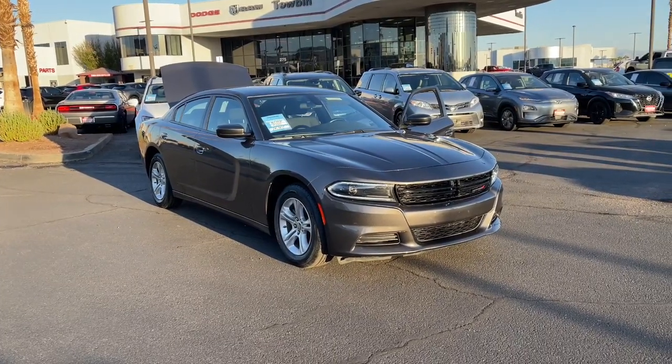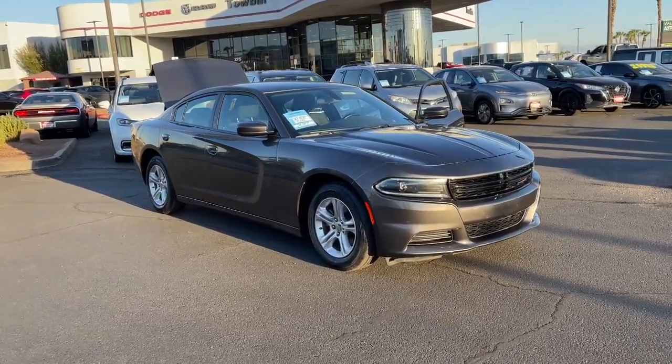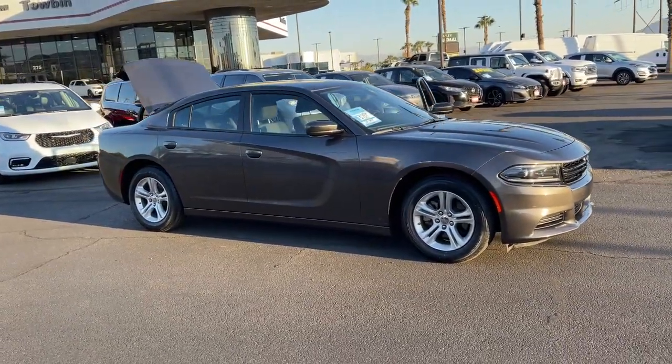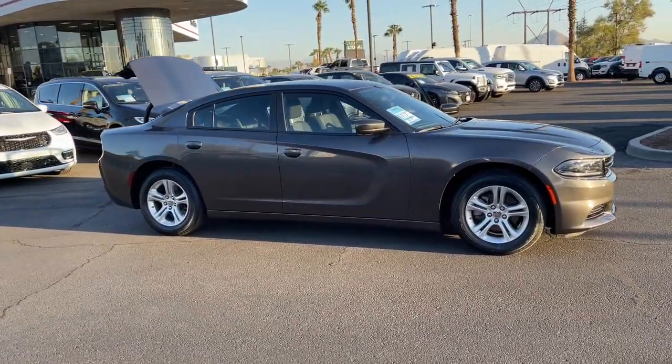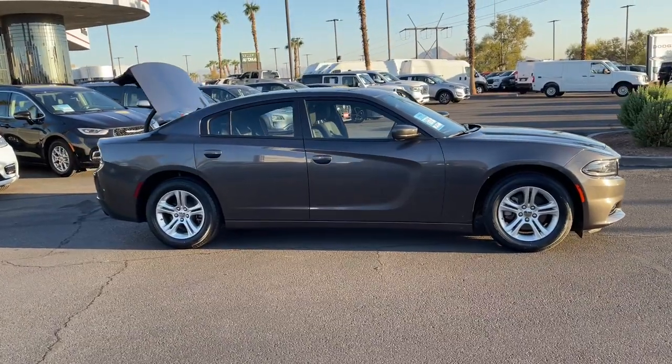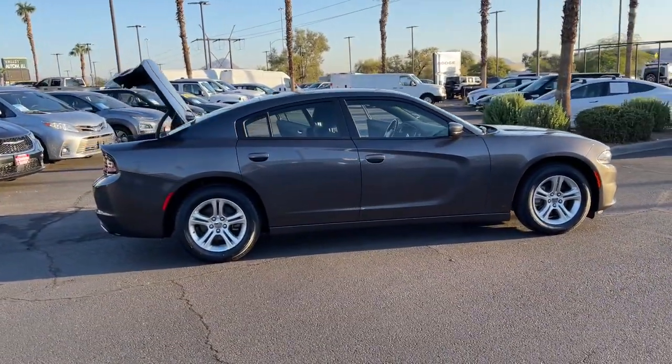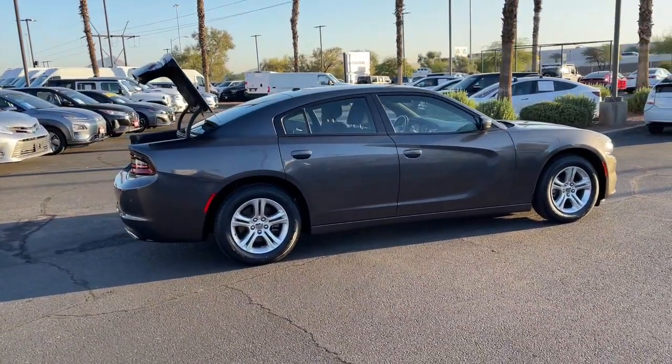Get into the 2022 Dodge Charger. This vehicle is an outstanding buy with fewer than 40,000 miles on the odometer. Go bold or go home — the Charger packs aggressive athleticism and unexpected fuel efficiency into a driver-centered, family-friendly four-door package.